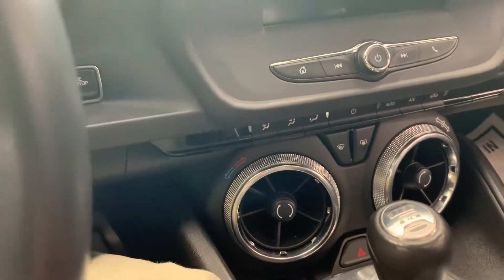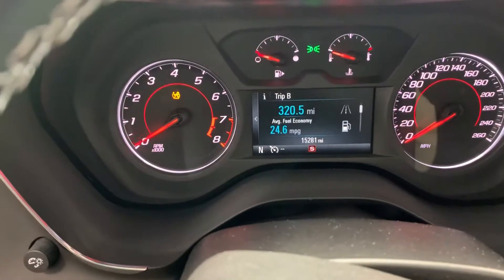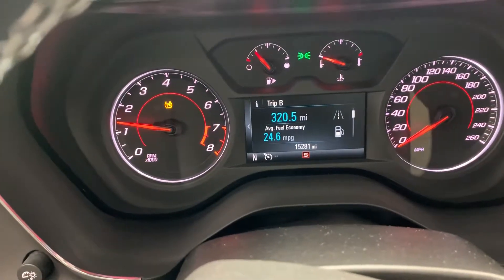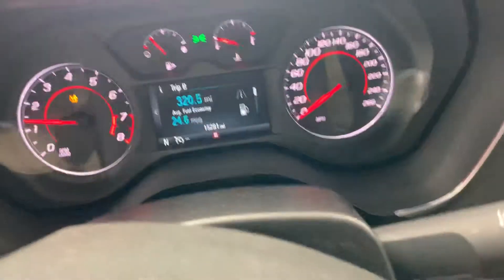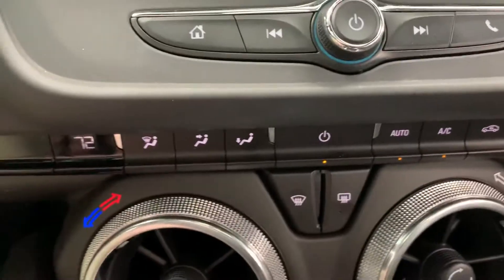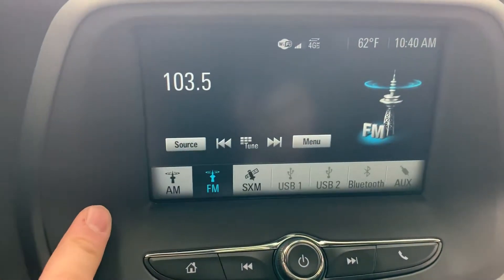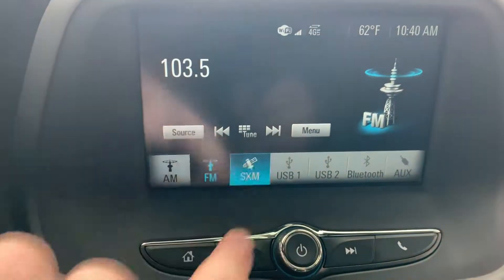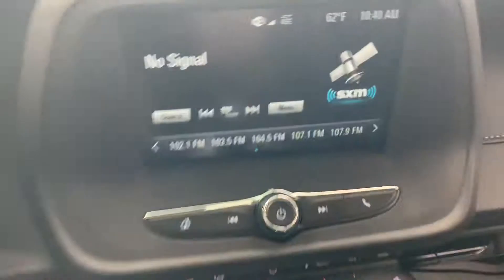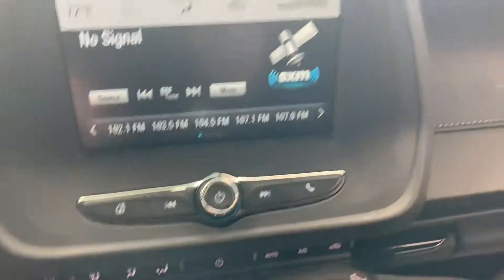I'll go ahead and start this up real quick. Right there you can see 15,281 for the miles. The shifter seems pretty tight on this, which is good. All your features and controls are down here. It has single climate control — not dual — but does have all your radio stuff with a touch screen as well. You can go to your source for your radio. It does have XM radio capability — I think it's either 60 or 90 days of free radio included.